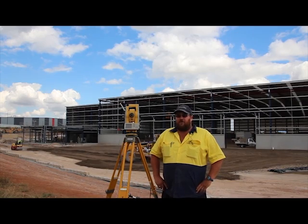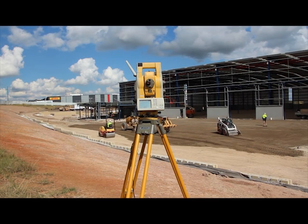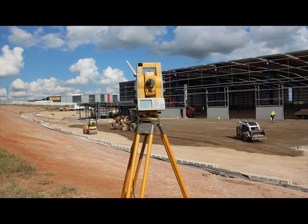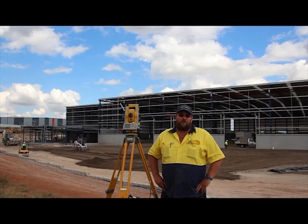We very rarely put string lines up anymore. Once we get the machine control up and running, the surveyor can even go and do some computer work in the site shed — downloading material ready for the next day's work, or working on another site. Basically his time is fully utilized and there's not much downtime for him at all.